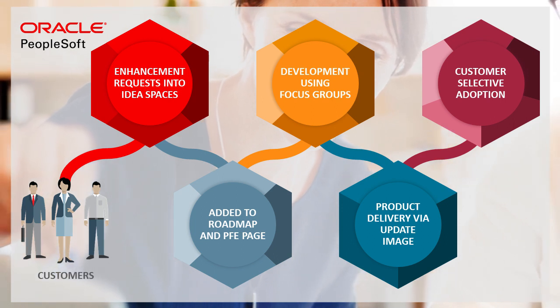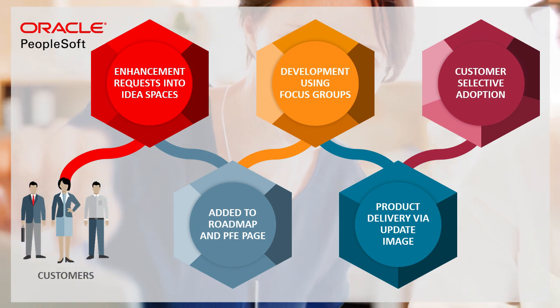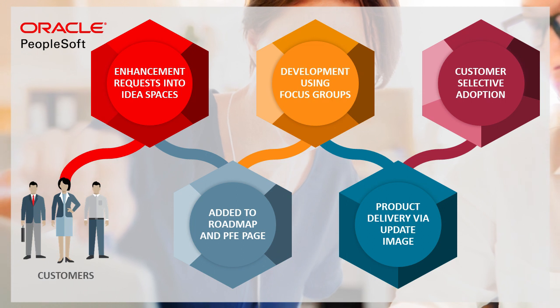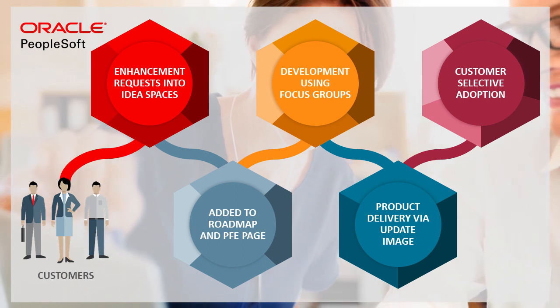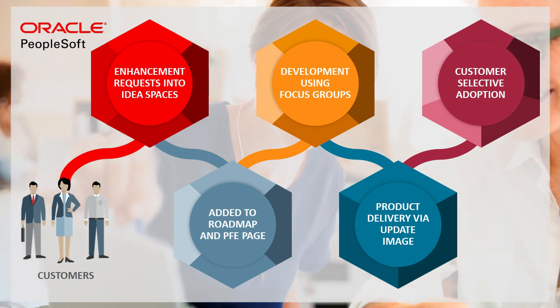It's no longer unusual for PeopleSoft customers to be exploring and testing new capabilities just hours after delivery, or deploying transformative updates into production within two or three months, or providing real-time feedback on updates or features and then receiving them a few months later.